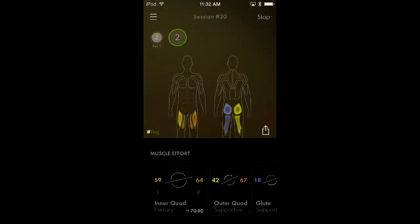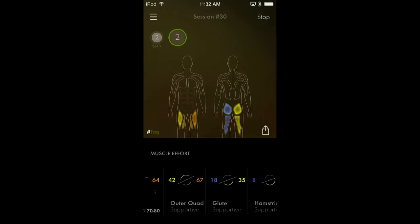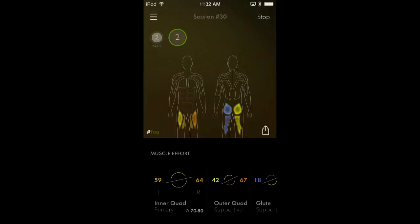We have what we call a set analysis view. The way you get coached is in between those sets when you can really focus. I can look at this and have a summary of what I just did. My primary score was 70 to 80. For squats, I want my quads first and glutes second — but I didn't use my glutes enough. I used my right side a lot more than my left, which is because I have a little hamstring injury.